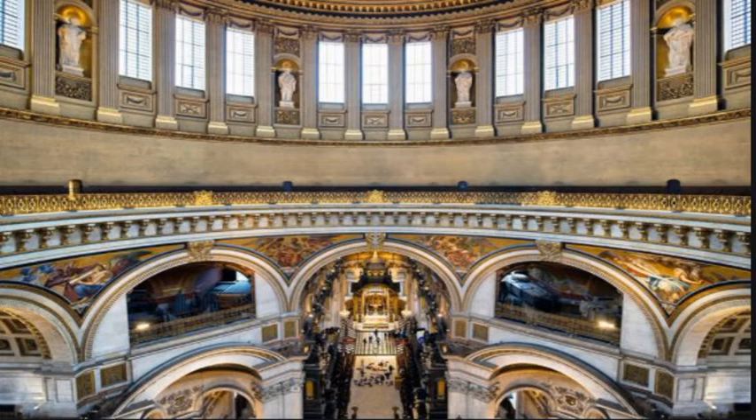The extent to which the sound travels at St. Paul's Cathedral in London can also be judged by clapping in the gallery, which produces four echoes. Other historical examples include the Golgumbaj Mausoleum in Bijapur, India, and the Echo Wall of the Temple of Heaven in Beijing.